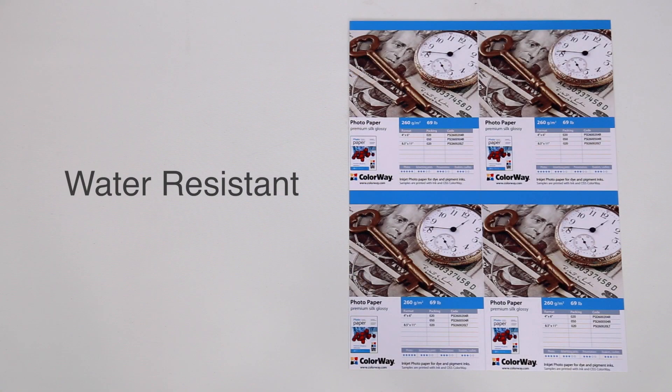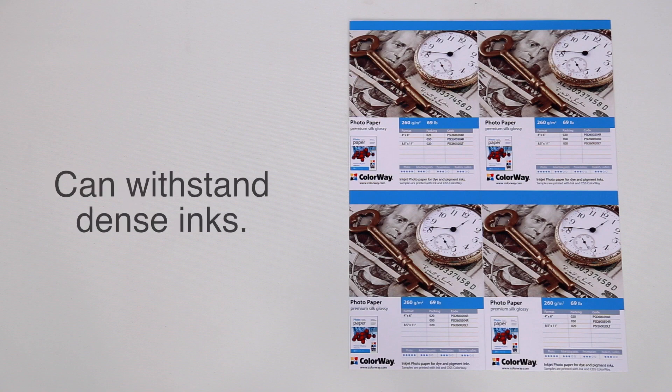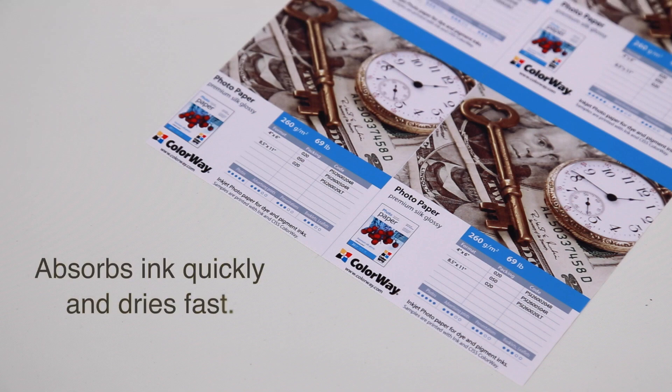This paper has a polyester based finish which makes it water resistant, light fast and able to withstand dense ink fills without distortion. This paper also absorbs ink quickly and dries fast, which helps to reduce the possibility of smudging.